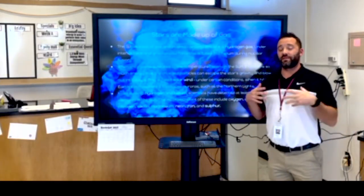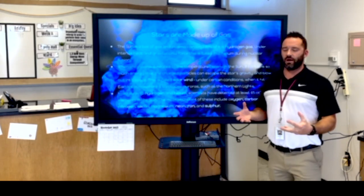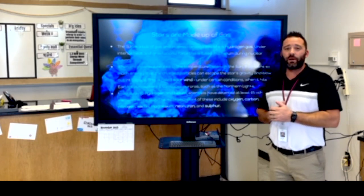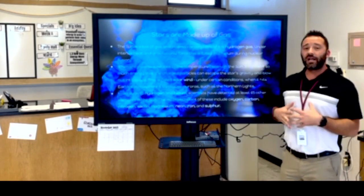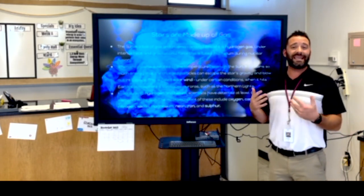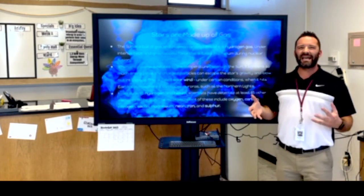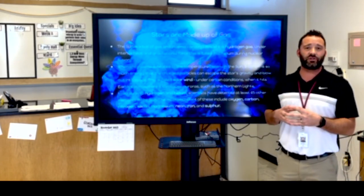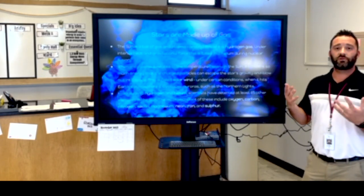Now that we know that the sun is a star, let's talk about what makes up a star. A star is a big ball of gas and plasma. About 91% of a star is made up of hydrogen gas. Under a lot of heat and a lot of gravitational force, this is fused into helium gas when it undergoes nuclear fusion. When the plasma is heated up so much, some of those particles escape the sun's gravitational force and actually turn into solar wind.